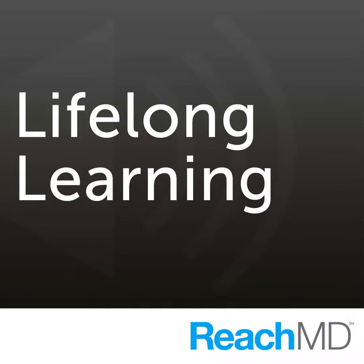Thank you so much for joining us, Jamie and Whitney. Thank you, we appreciate it. You've been listening to Lifelong Learning on ReachMD, featuring key insights from the Alliance's 2018 annual meeting. To download this podcast and others in this series, please visit ReachMD.com/LifelongLearning.